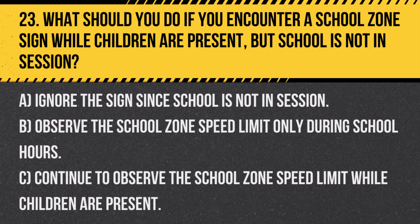Question 23. What should you do if you encounter a school zone sign while children are present, but school is not in session? A. Ignore the sign since school is not in session. B. Observe the school zone speed limit only during school hours. C. Continue to observe the school zone speed limit while children are present.